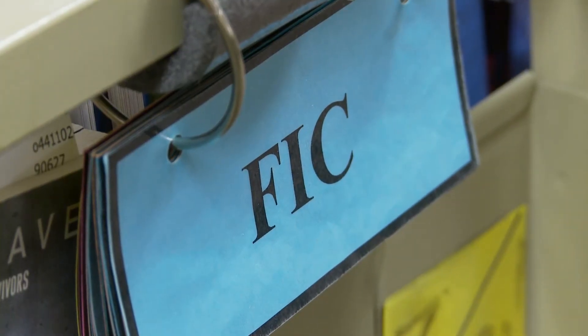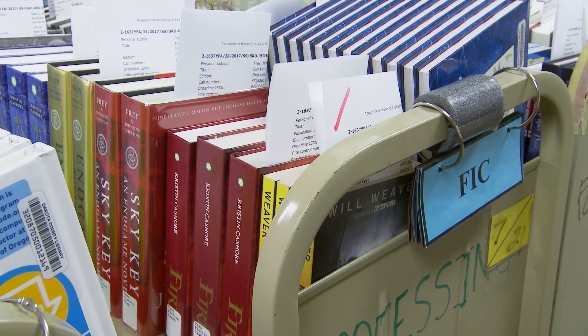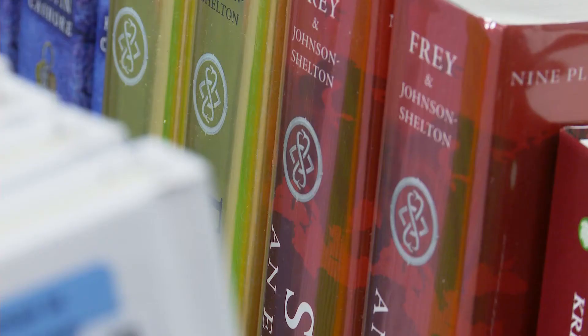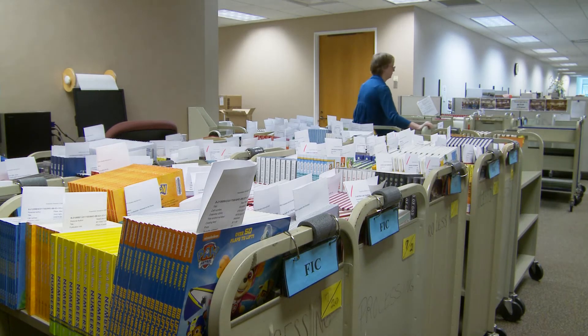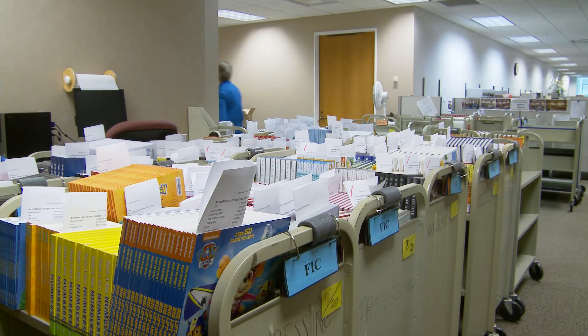When the new additions are ready to go out, they're sorted according to how many customers have already requested the title. The most popular are placed on a special request cart. They try to get those turned around and out to the public either the same day or the very next day.